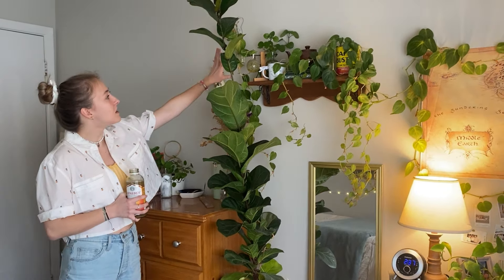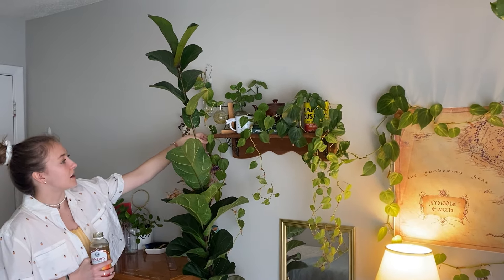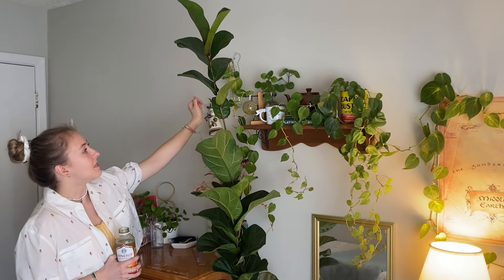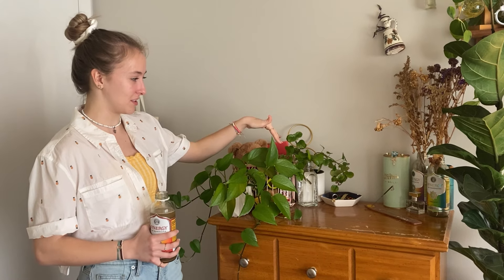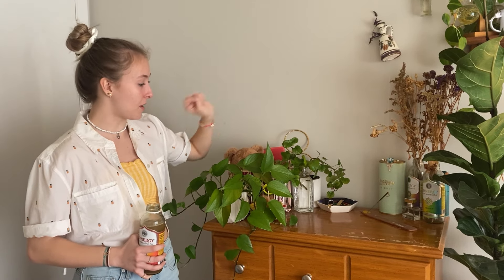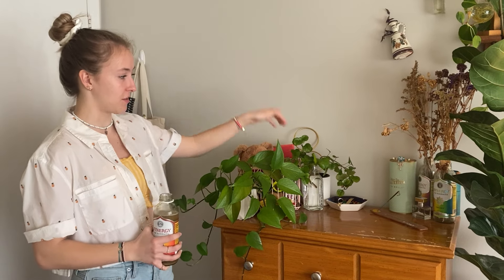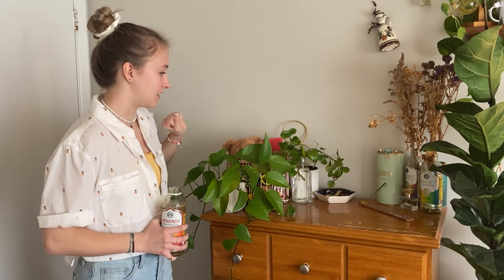We just have some random propagations here in these propagation orbs. This is a philodendron Brazil, and then up there is some Swedish ivy. This plant is currently in propagation — I just recently kind of clipped her wing and put her in some water. This is also Swedish ivy. Her name is Margaret, and I'm going to repot her into this pot back here soon. But she had gotten way big, way out of control, and a lot of the lower growth was dying. So I decided to give her a little bit of a fresh start, but you can see we're almost ready. Those roots are almost ready to go into some new soil.